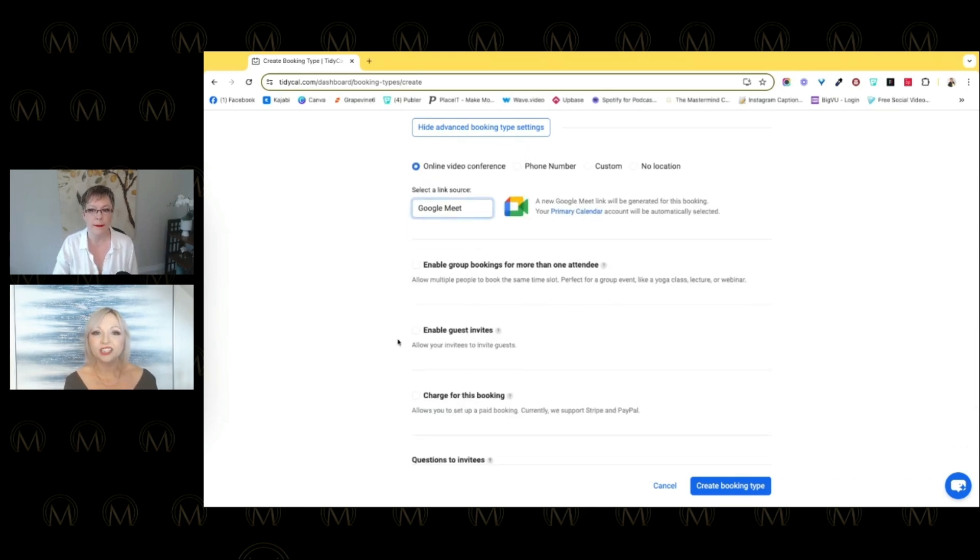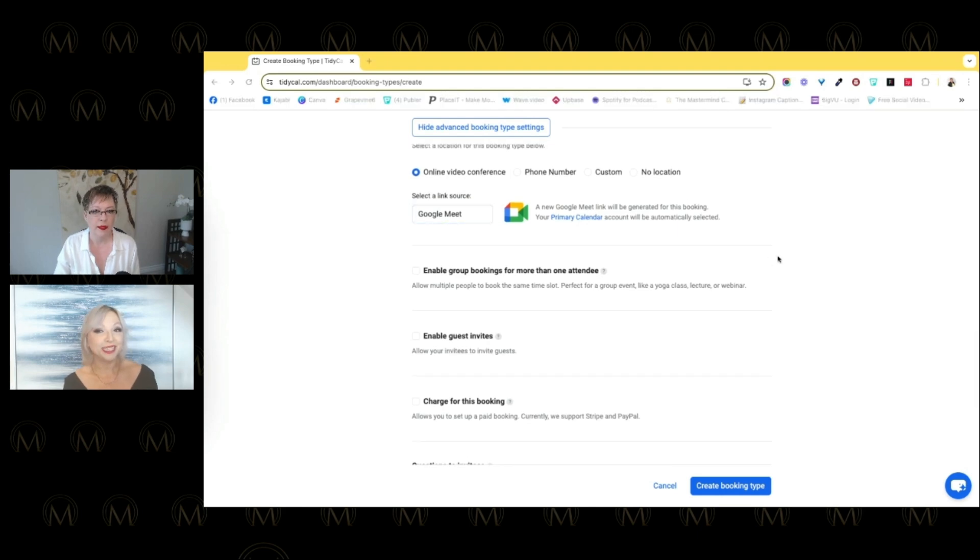This isn't even a Tech City episode about Google Meet, but TidyCal allows you to link your source. When a client chooses a meeting time, it automatically creates that Google Meet link in your calendar and automatically generates the link for them too. When they click 'add to calendar' it's already in their system. There's no back-and-forth about sending links or losing them in email — it all happens automatically.